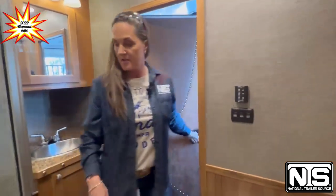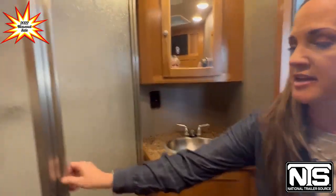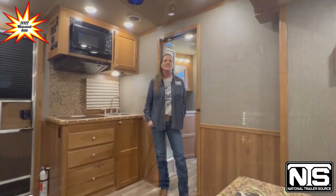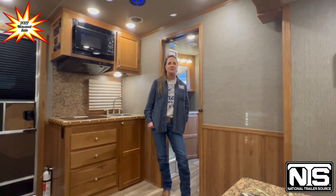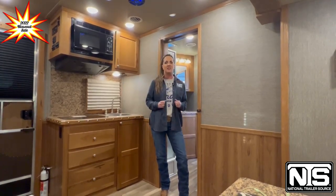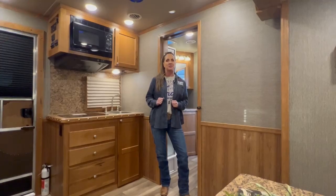Over here you can see the sink and the vanity area. You've got a neo-angled shower with a skylight above. So come on down to sunny Ocala, Florida at National Trailer Source. Come see our blowout sale on the 2022 trailers — in this trailer alone we've got over $23,000 worth of savings. Come take a vacation, go to WEC, and stop by National Trailer Source.